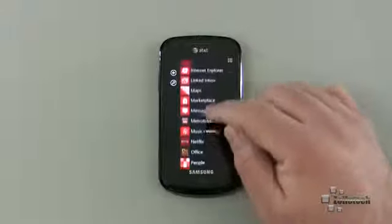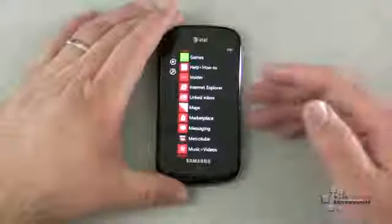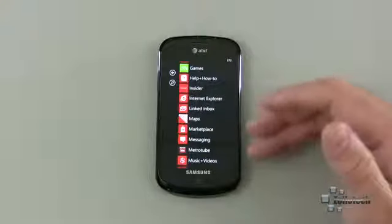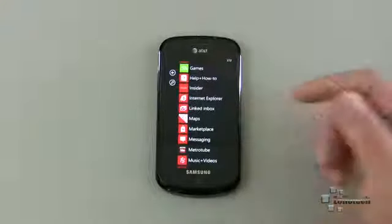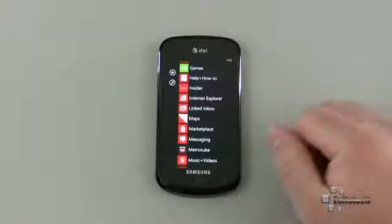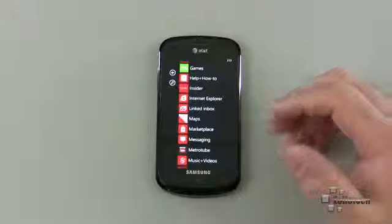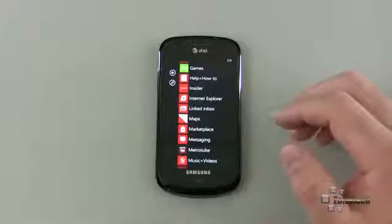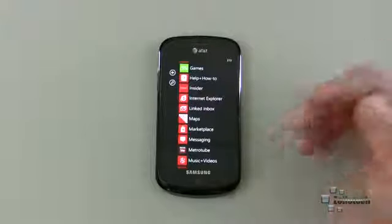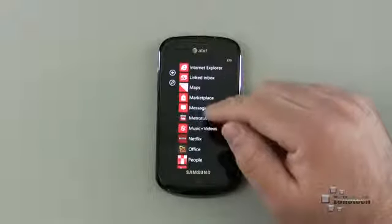Standard apps like Internet Explorer, my inbox, Maps, Marketplace, and Messaging are all there. Metro Tube was recommended by some people — it's a good YouTube app, but unfortunately the developers have said they're no longer going to make it. They weren't able to get the video quality they wanted through YouTube's available APIs, which is unfortunate. For now we'll have to use the Microsoft-made YouTube app.